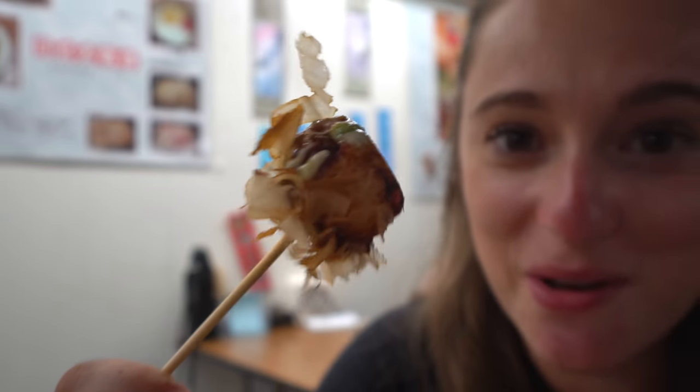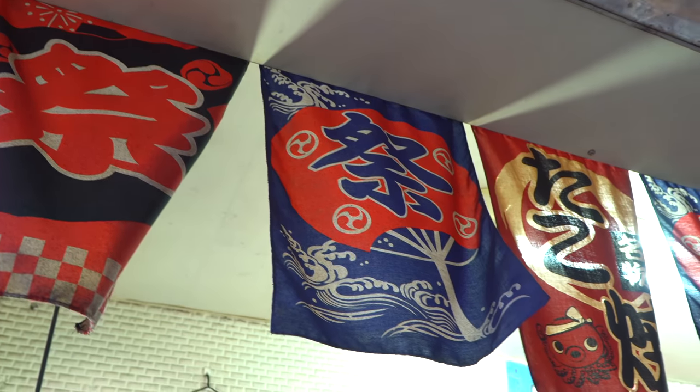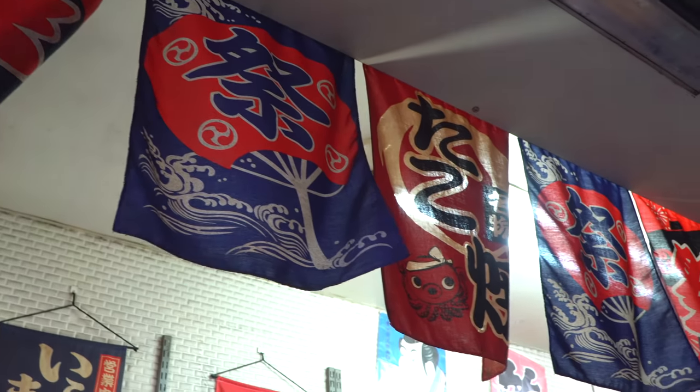These takoyaki balls are really reminiscent of Osaka. It's making me miss Japan a lot, but it's nice to have a similar thing here in Taipei. They've really nailed the decor at this place — they've got all the Japanese decorations set up and we're right in this tiny little alley. These are quite addicting. I really like them.